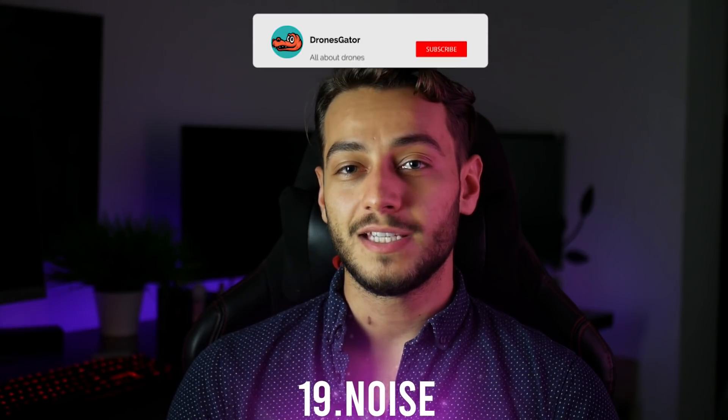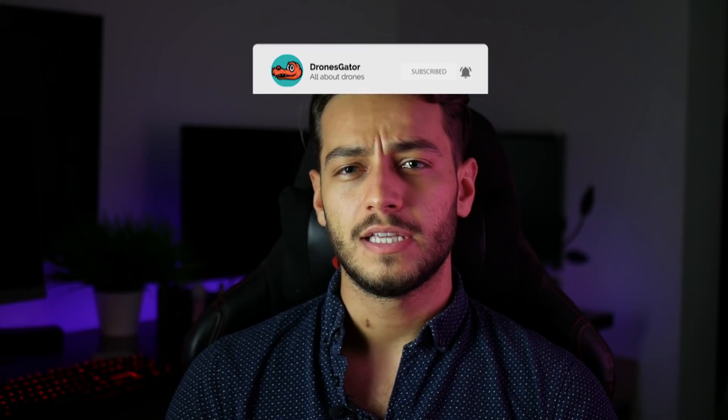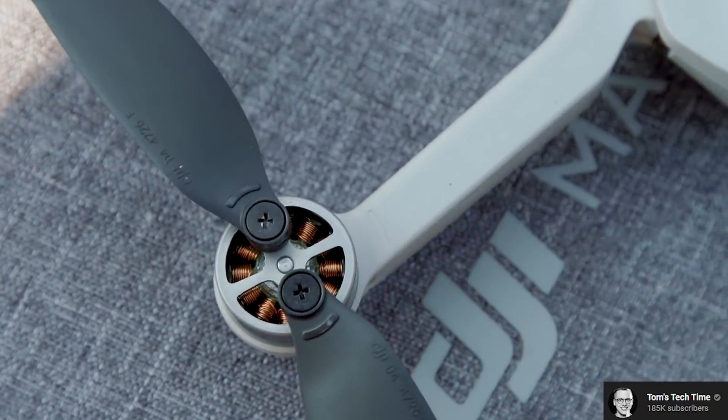Number 19: the noise simply isn't as annoying as the Spark. The Spark isn't necessarily noisier than the others, but it does have that high-pitched noise that's quite annoying to people.